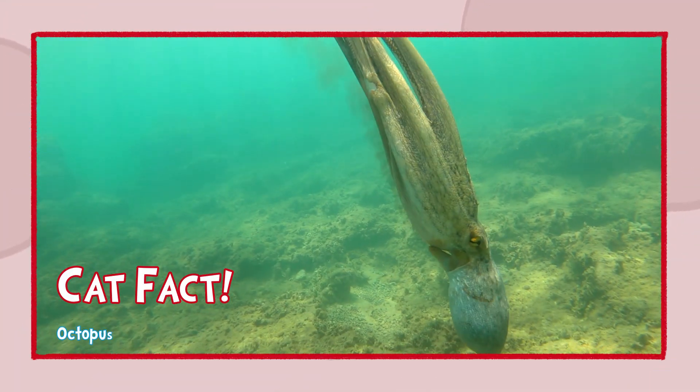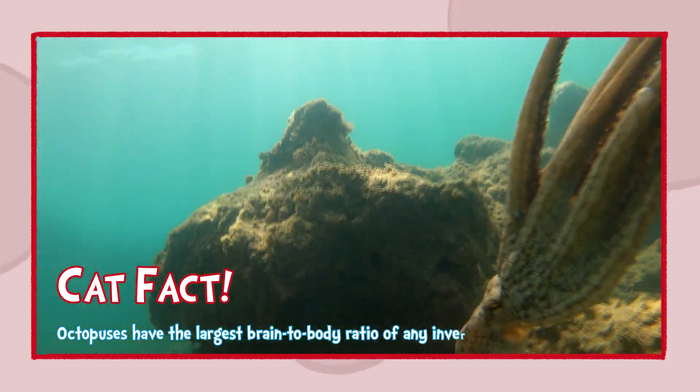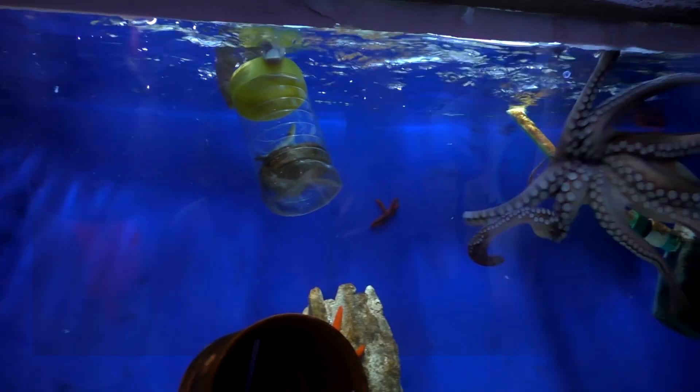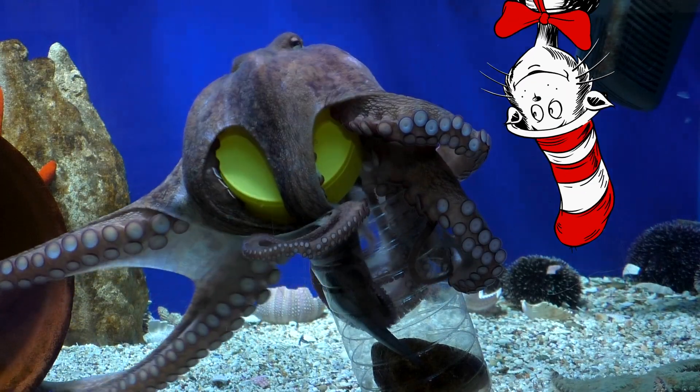Cat fact: Octopuses have the largest brain-to-body ratio of any invertebrate. Octopuses solve puzzles with skills so divine — they can open up jars and escape every time.